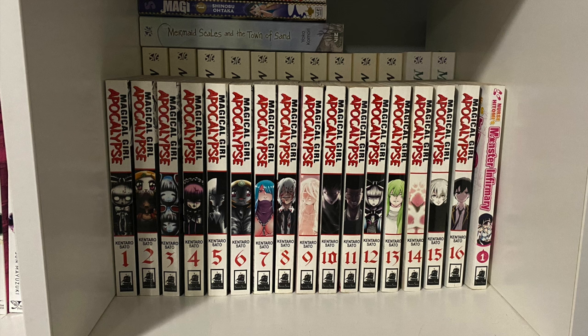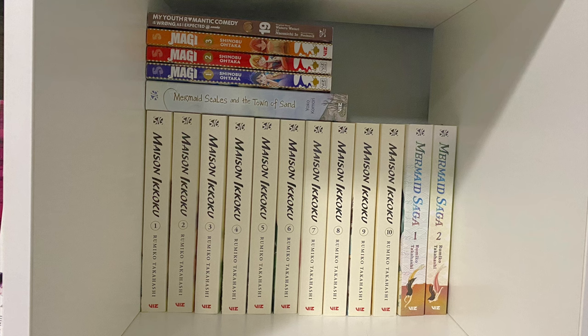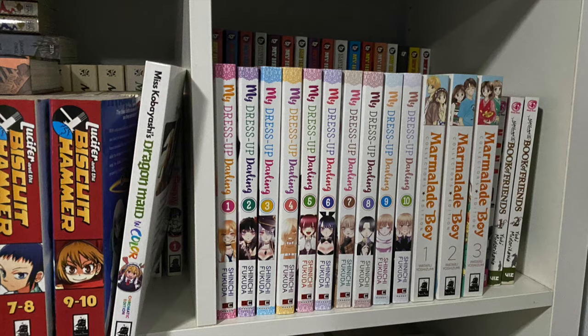Behind that we have some Rumiko Takahashi — Maezon Ikkoku all 10 volumes, and Mermaid Saga, which I did a review on here on the channel. On top we got another mermaid book, Mermaid Scales and the Town of Sand. I have the first three volumes of Magi — unfortunately like with the other shonen stuff I don't have room for it. Magi is pretty cool though.